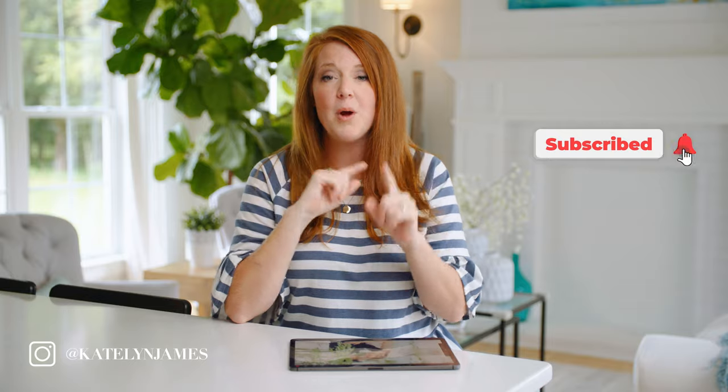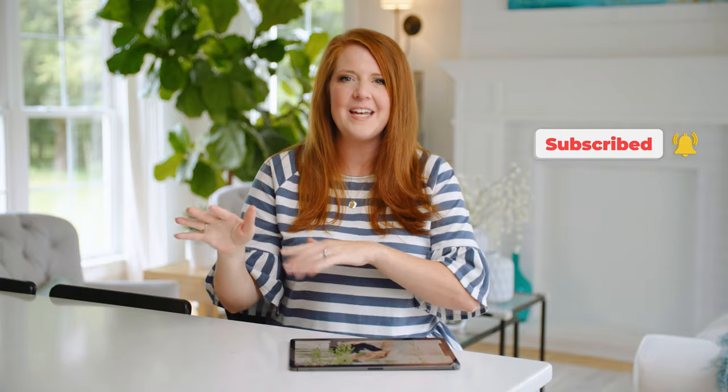Hey there, welcome to my YouTube channel. I am Caitlin James, and this is a place where we like to empower photographers to build both profitable and purposeful businesses while also letting you in to the behind the scenes of our everyday life.